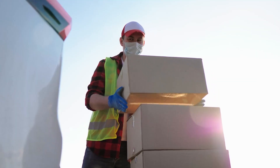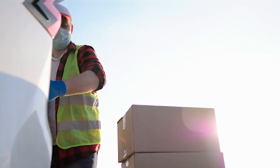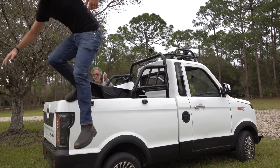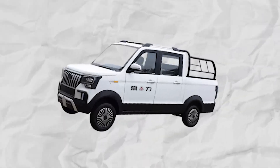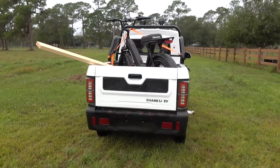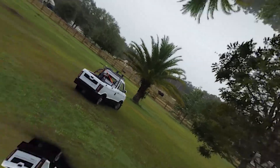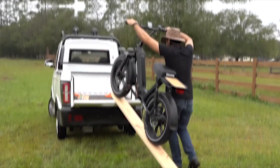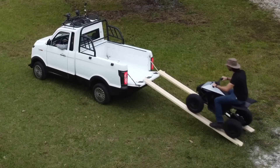In terms of cargo capacity, the Changli Explorer, despite its compact size, boasts a surprisingly spacious cargo bed. With a payload capacity of 880 pounds and the ability to accommodate up to 400 kilograms of weight, it can handle a variety of hauling tasks. The 64-liter storage capacity is quite generous for a vehicle in this class, making it suitable for transporting goods, equipment, or even outdoor gear. The Changli pickup truck features a cargo container with three doors, providing convenient access to the cargo area from multiple sides.